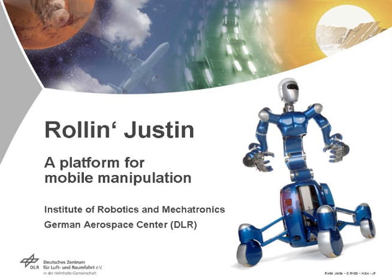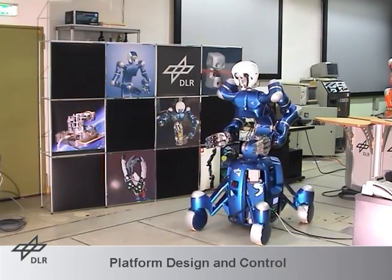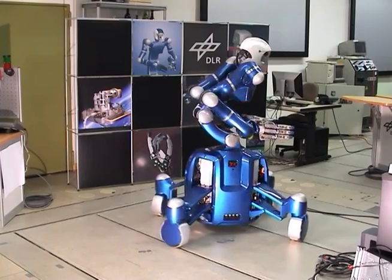Research on humanoid robots for use in servicing tasks attracts steadily more interest. With Roland Justin, a mobile robotic system and research platform is presented that allows the implementation and demonstration of sophisticated control algorithms and dexterous manipulation.